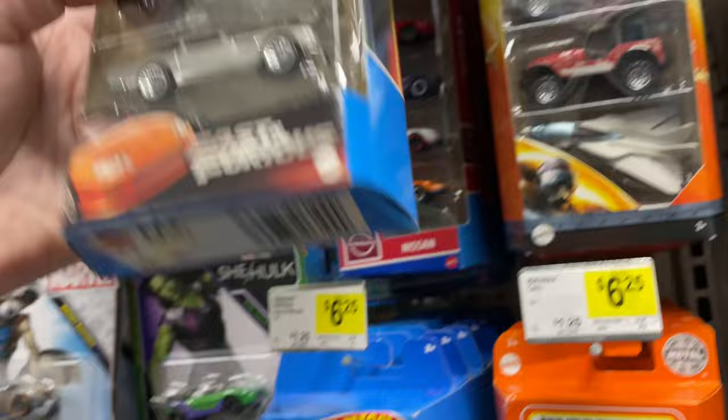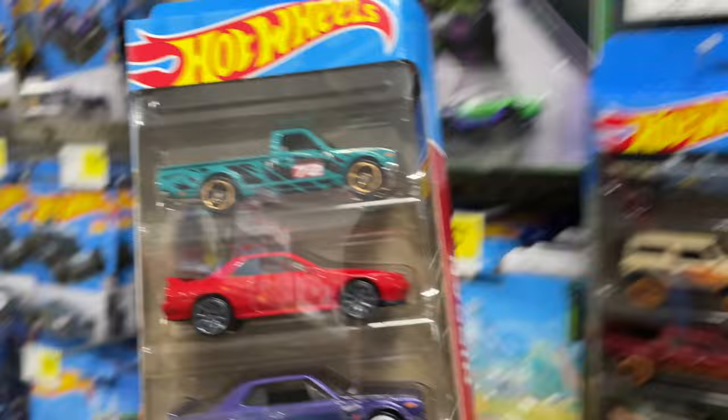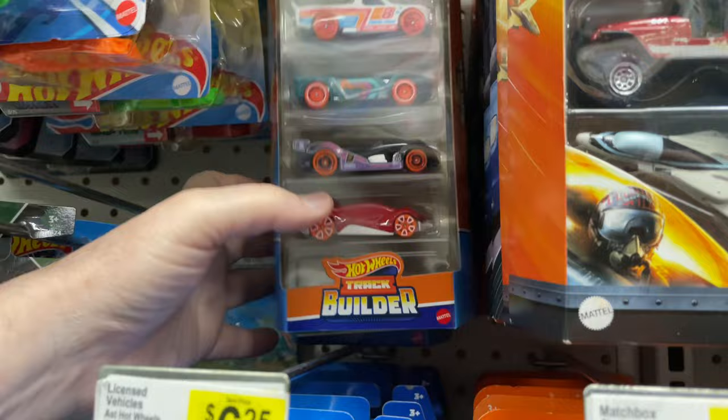Let's see if they have any of the new ones. Oh wow, look at that — they have Fast and Furious, they have the Nissan! These are pretty nice, actually really nice five-packs. Let me know if you have them already because I have them. You know, they've been around for a while.